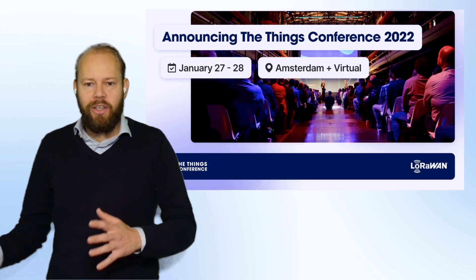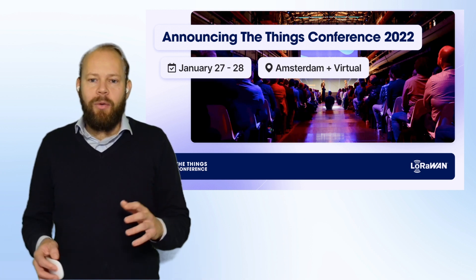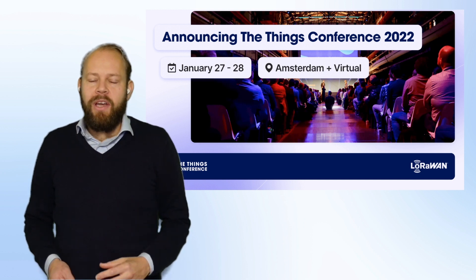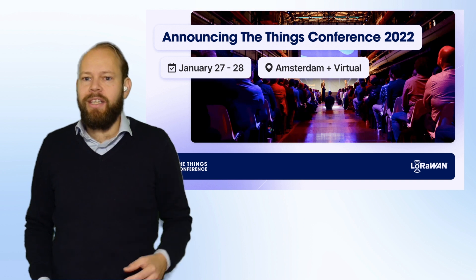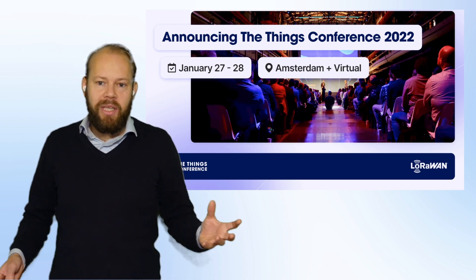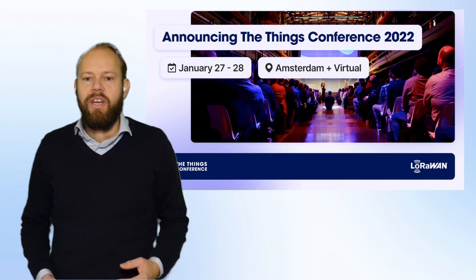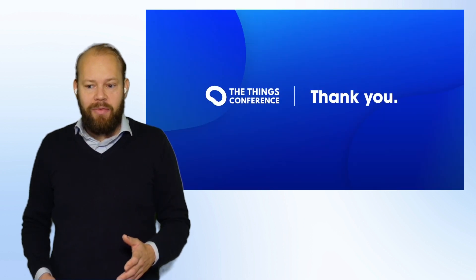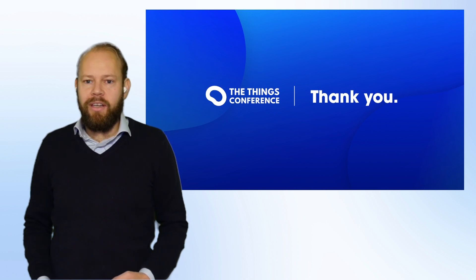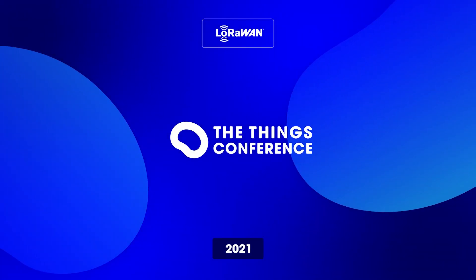One more thing before we hand it over to all the speakers: the big conference in Amsterdam is coming up. I really hope you'll be there. It's going to be a hybrid event with a virtual component as well. When you come to Amsterdam, we have exciting workshops, an all-you-can IoT concept where you can experience all the devices from our device repository, and you can meet all the big players in the IoT industry. It's going to be two days packed with knowledge, business, and sharing. I really hope to see you there, and I wish you luck today — I hope you learn a lot and are inspired. Bye-bye.